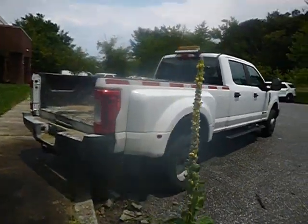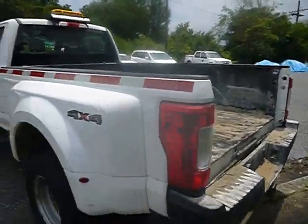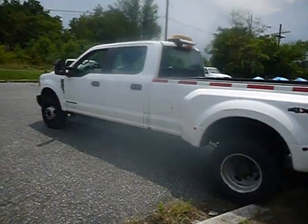It's missing the tailgate. No tailgate will come with this equipment.